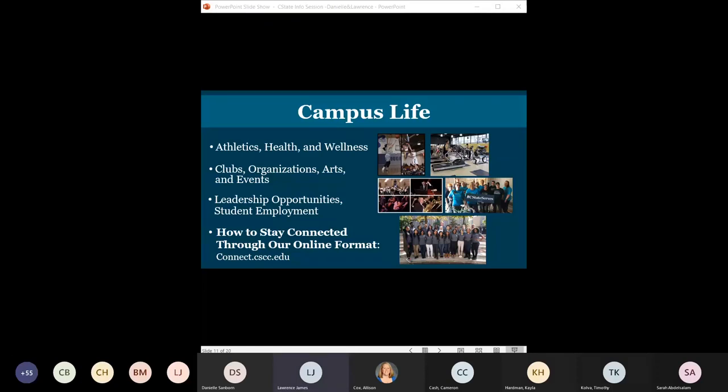There are opportunities to get involved not just to make money but also to work with the student body. You can stay connected through our online format at connect.cscc.edu, where you'll find pages devoted to campus life. That's another benefit of coming to Columbus State — having that campus life feel.